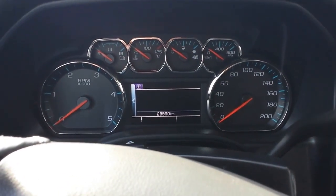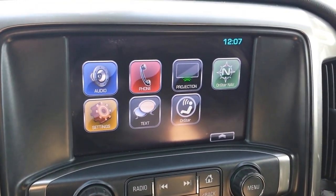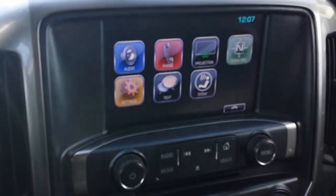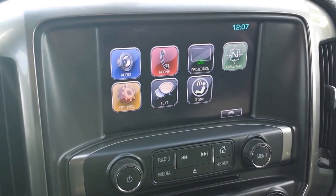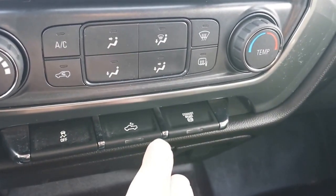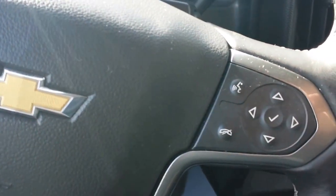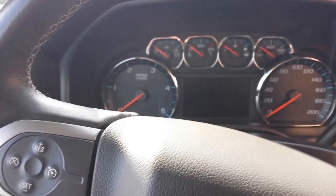Twenty-eight thousand five hundred ninety kilometers. Comes with Apple CarPlay and Android Auto. OnStar equipped, 4G Wi-Fi enabled — it is an internet hotspot, which is great for camping or working remotely if you still need internet access. Your exhaust brake is there, cargo light for the box, traction control, Bluetooth voice command for both phone and music, and a rear backup camera.